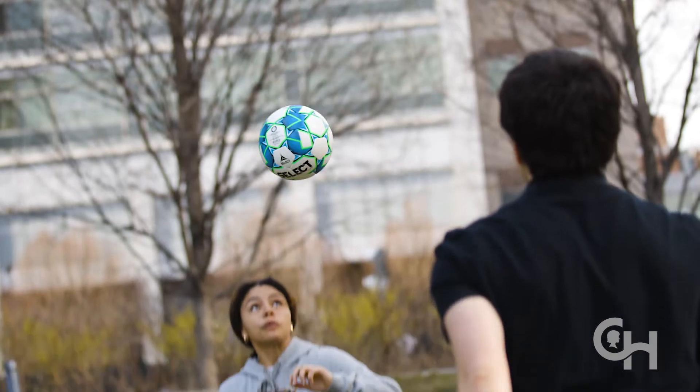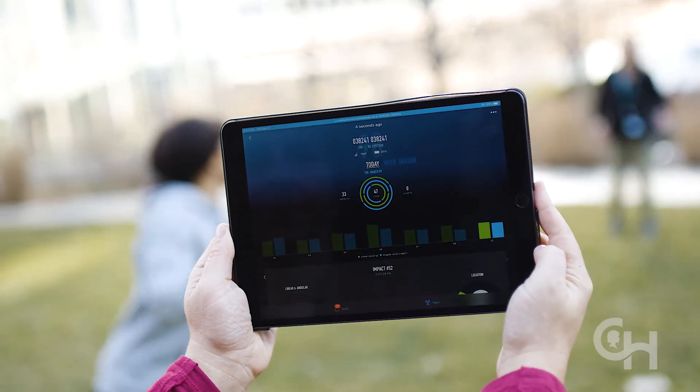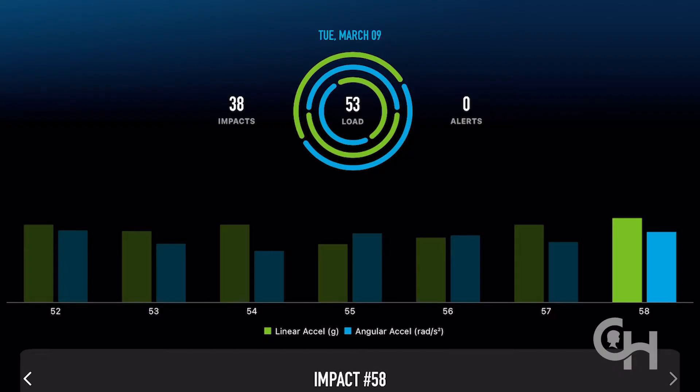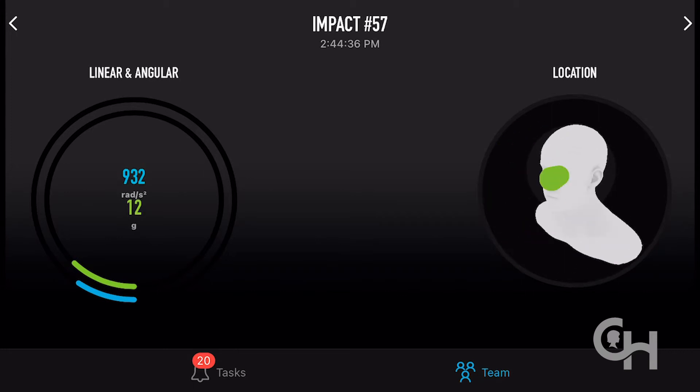We can use computer models to look inside the brain to tell us if the head moves in this way, the neurons of the brain stretch and the blood vessels of the brain stretch in this particular way, that might end up causing damage.